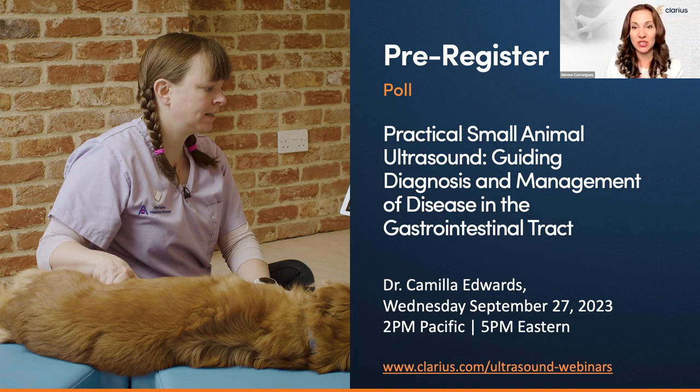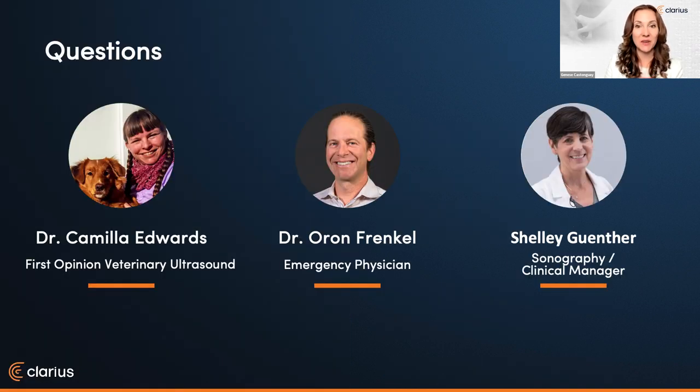Our next poll is an invitation to pre-register for our next practical small animal ultrasound series with Dr. Camilla Edwards, entitled 'Guiding Diagnosis and Management of Disease in the Gastrointestinal Tract.' Please complete this poll to save your seat for our September webinar and we'll send you a confirmation email. Let's now begin our live Q&A session. Please use the Q&A icon to ask your questions for Dr. Edwards.